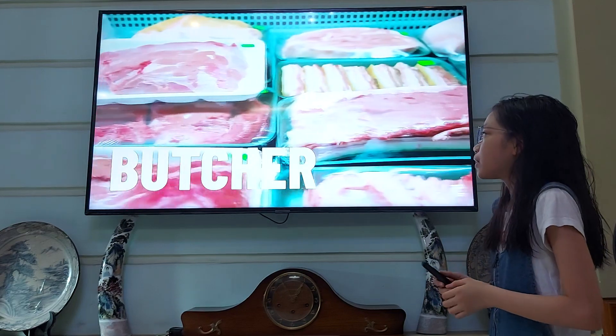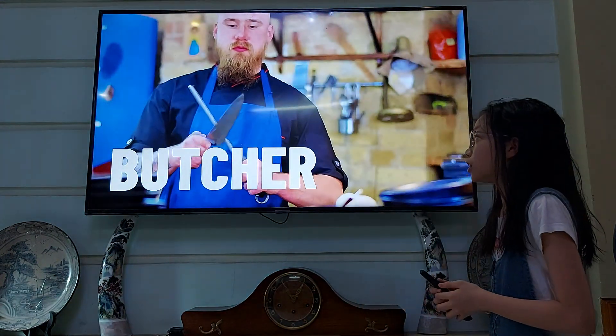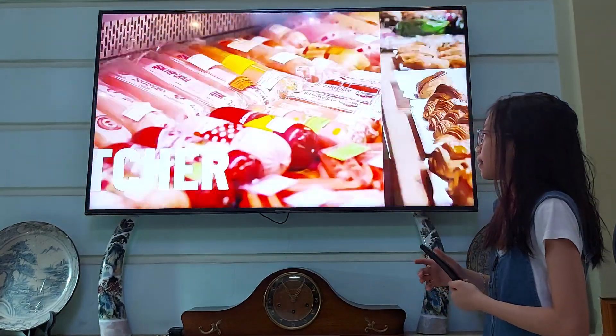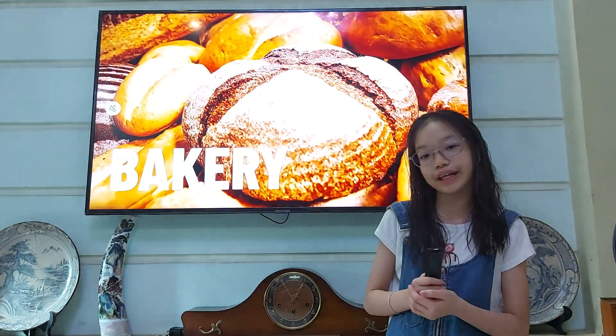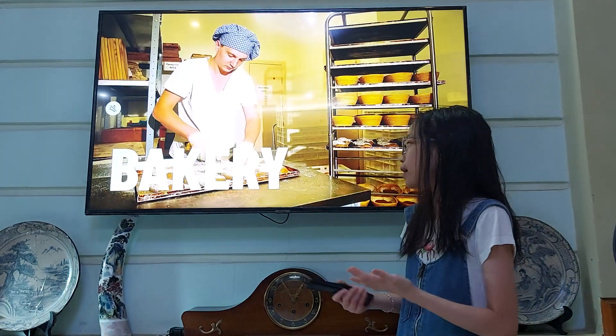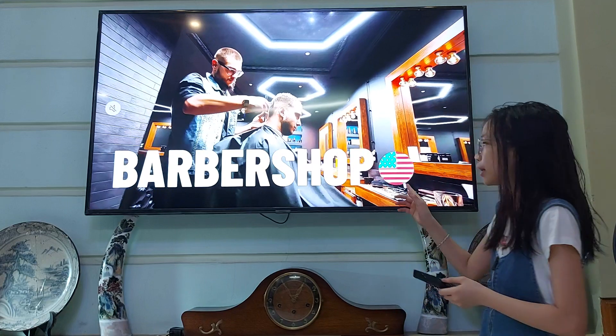Here is a butcher. A butcher is like a meat store — they sell lots of meat, many kinds of meat. They can sell sausage too. This is called a bakery. A bakery is a place where they make all kinds of bread, cakes, or sweets.